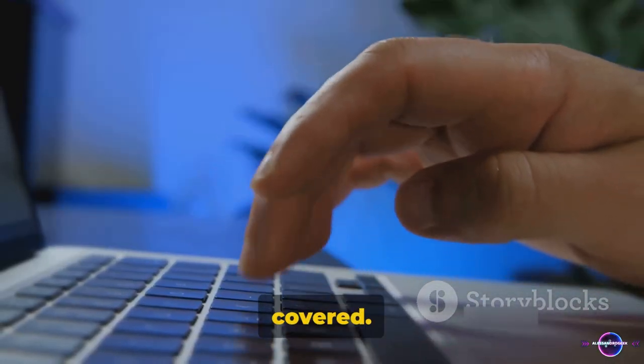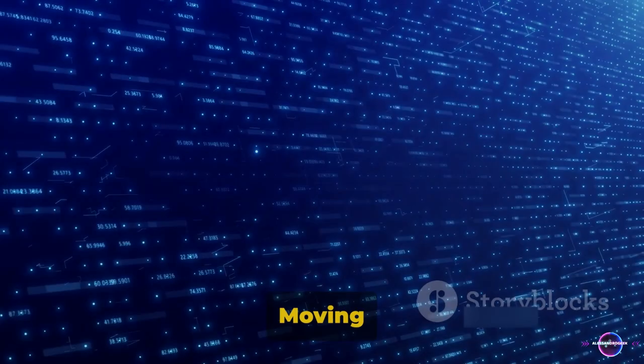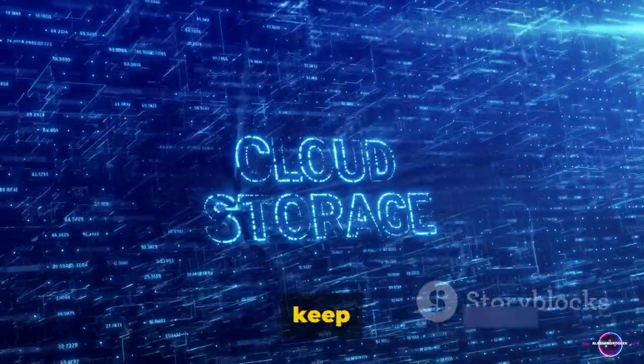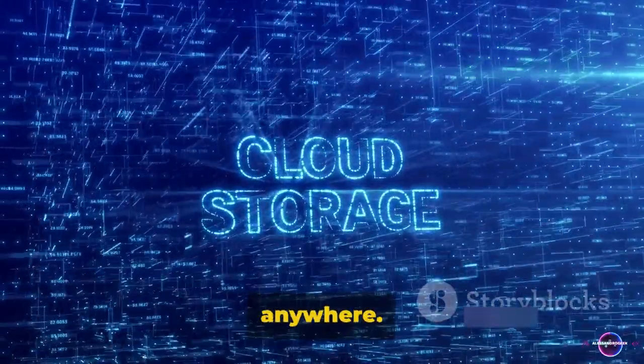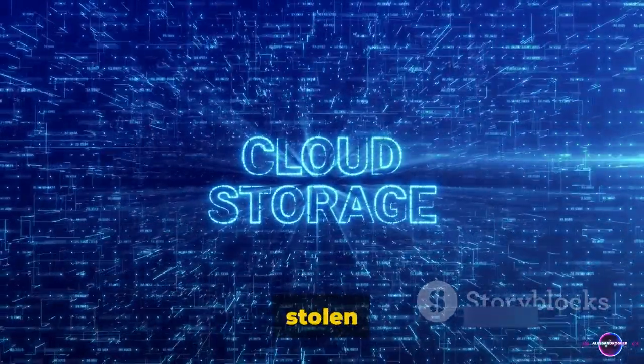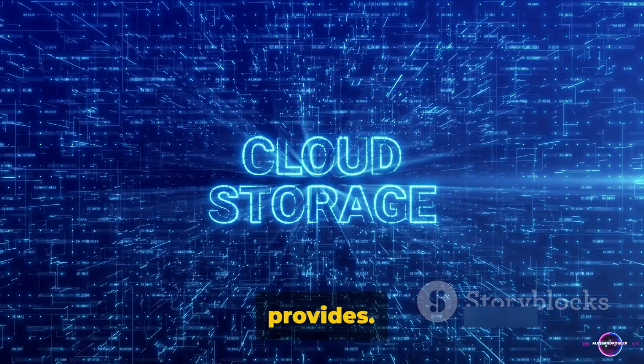And that's the first 5 tips covered. On to the next. Moving on to tip 6: Utilize cloud storage. It's an efficient way to keep your files safe and accessible from anywhere. Imagine having a virtual locker that never gets lost or stolen — that's what cloud storage provides.